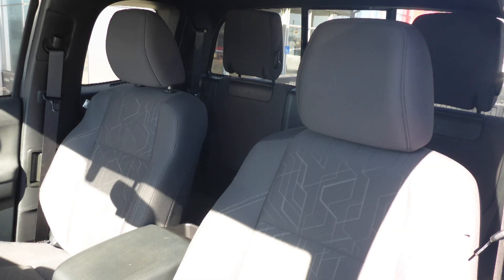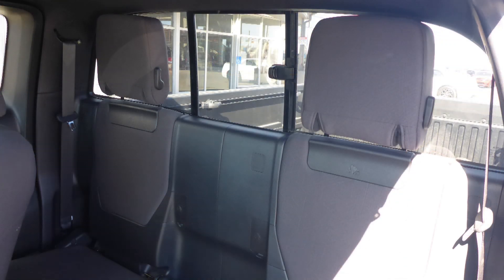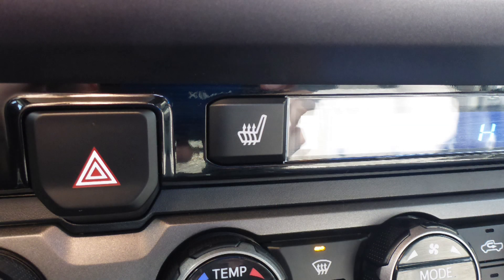Also Doug, the interior features all-cloth seating with premium stitching and rear folding seats. As well, the front seats are heated.